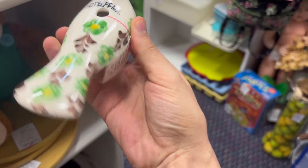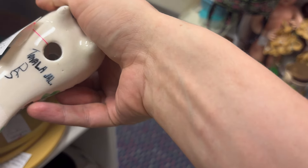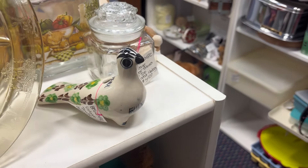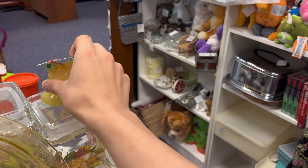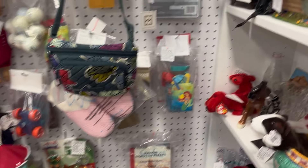Oh, cute — a little bird. A little vintage ceramic bird. Six bucks doesn't seem too bad of a price. Oh my gosh, I do love the little candles. I never really pick them up too often, just because I'm afraid they'll melt in shipping.